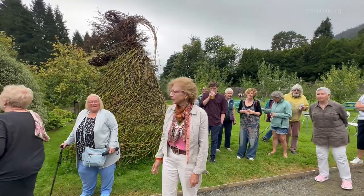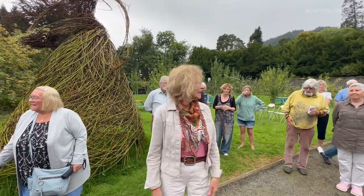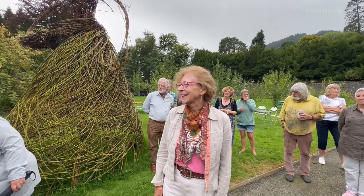I come from New York State, in the States, but I live in Danone now, so this is my second home, the walled garden now.